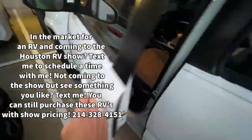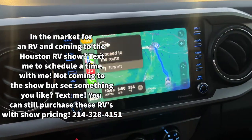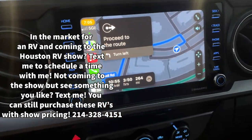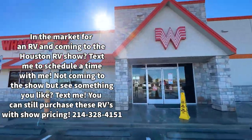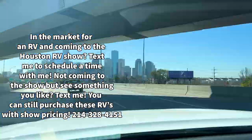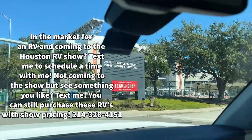Welcome back to another video. If this is your first time tuning in, this one's a little different than the norm, but just sit back, relax, and enjoy. If you like it, consider hitting the subscribe button down below. We are going down to the Houston RV show, February 9th through February 12th. I will be there all four days. If you are in the market for your first RV or your next RV, text me and I'd love to help you out at the show.